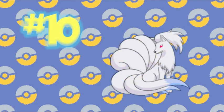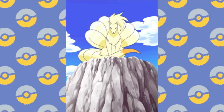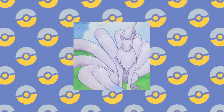Number 10: Ninetales. Another silver entry — I promise, they're not all this way. Ninetales' original look is a lovely majestic golden fox. The Shiny inverts this by giving its fur a beautiful silver sheen.